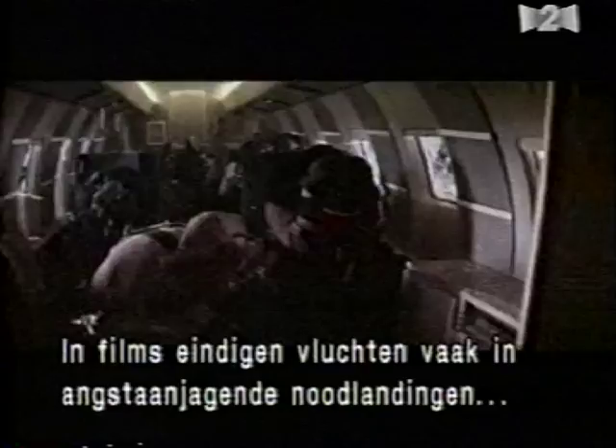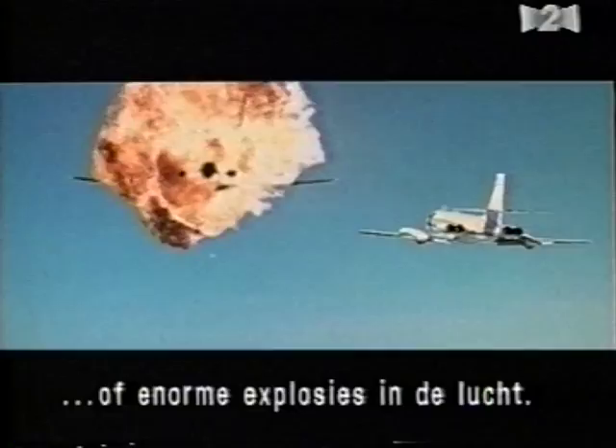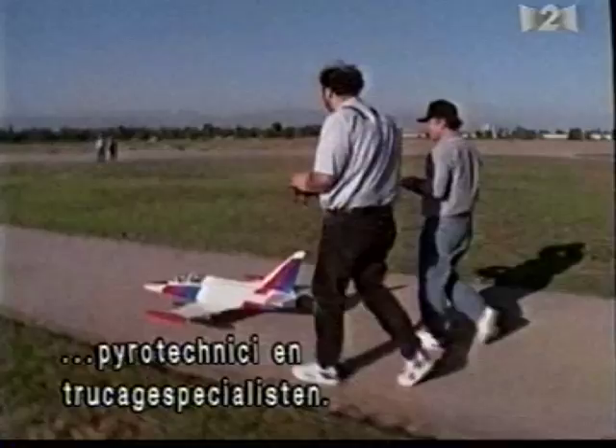They say it's the safest way to travel. But in the movies, airplane flights often result in terrifying crash landings or colossal mid-air explosions. Behind Hollywood's airborne mayhem are the film industry's model makers, pyrotechnicians, and visual effects artists.